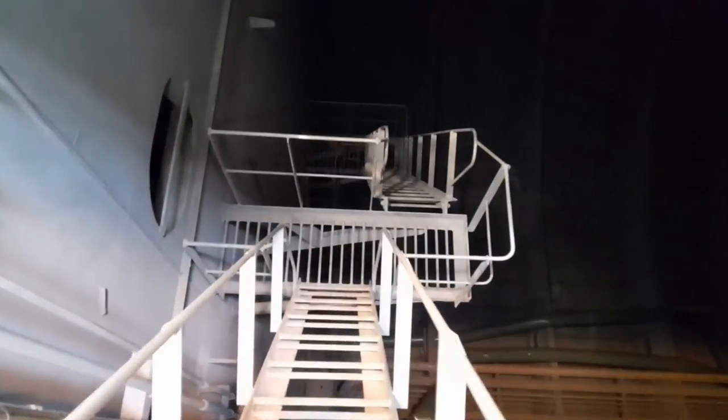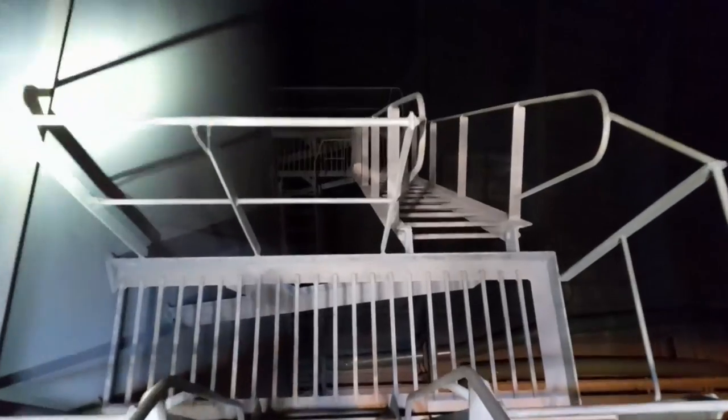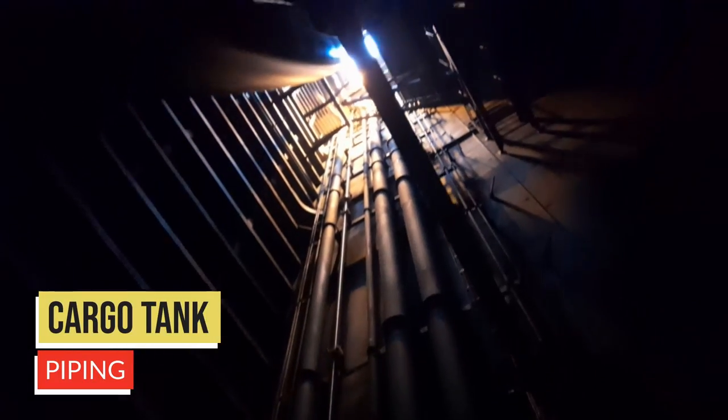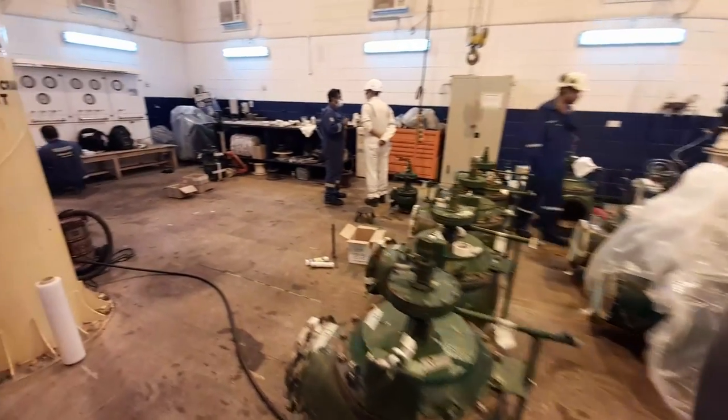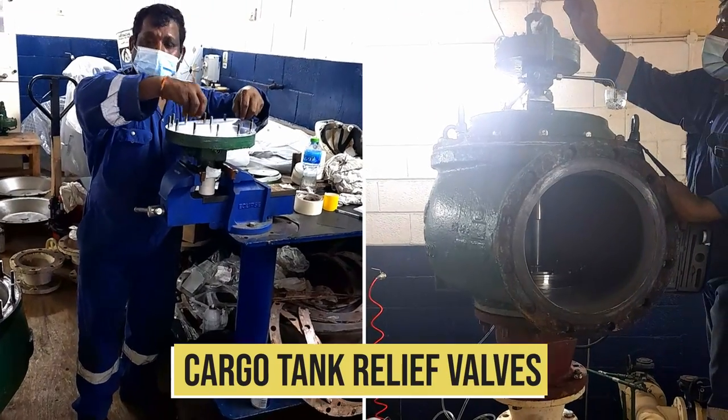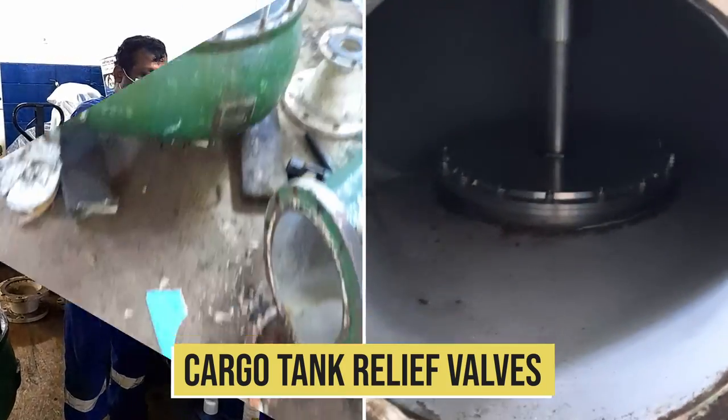The cargo tank, which is made of special low-temperature steel to withstand the low carriage temperature of the cargo, is also inspected along with the cargo pumps, piping and structure. This opportunity is taken to remove some of the 8 cargo pumps from the bottom of the 4 cargo tanks to the cryogenic workshop for overhaul. In the cryogenic workshop, the pressure relief valves on the cargo tank and the cargo lines are removed and tested. The cargo tank relief valves are taken apart, overhauled and pressure tested to ensure proper functioning at the right pressure.